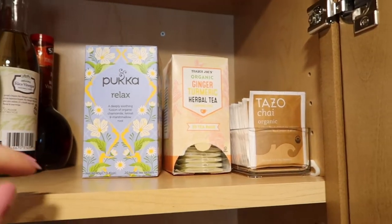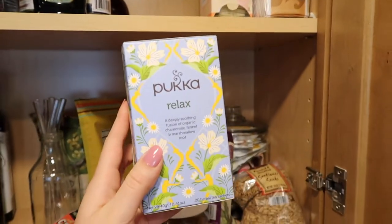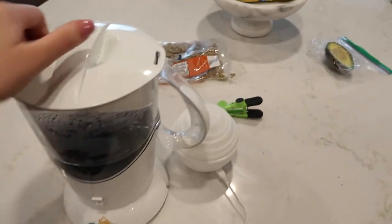The first thing I like to do is just make some tea. This is a really great tea for winding down and relaxing — it's the Pukka Relaxed tea. I just warmed up some water and I'm going to pour it into my mug after I put the tea bag in.